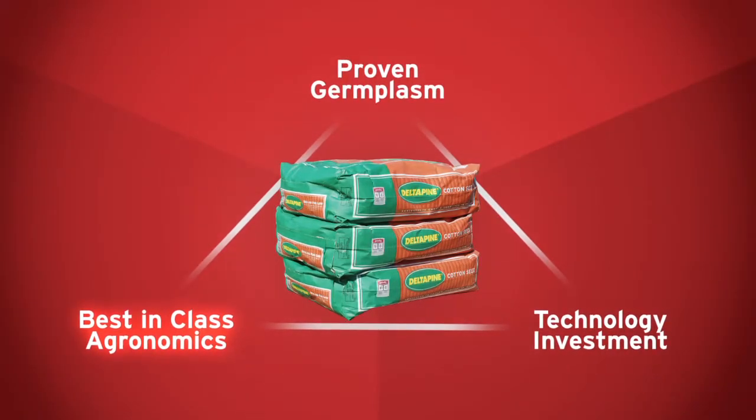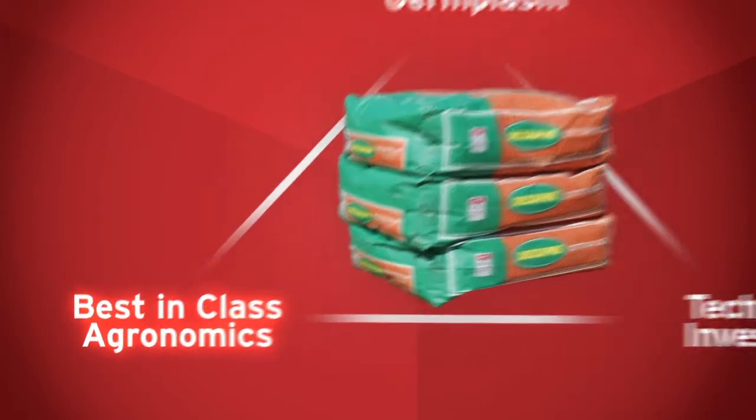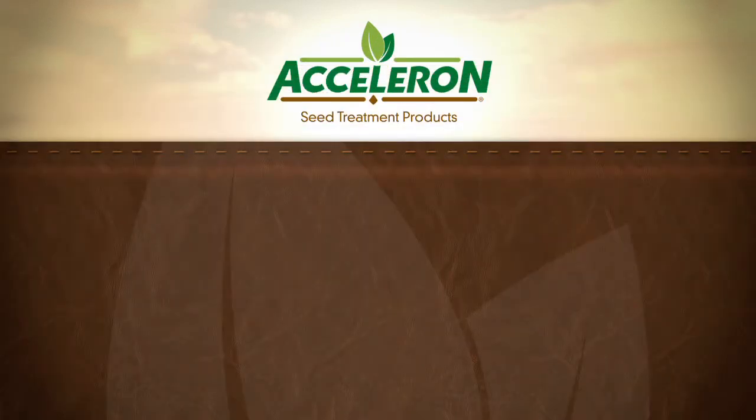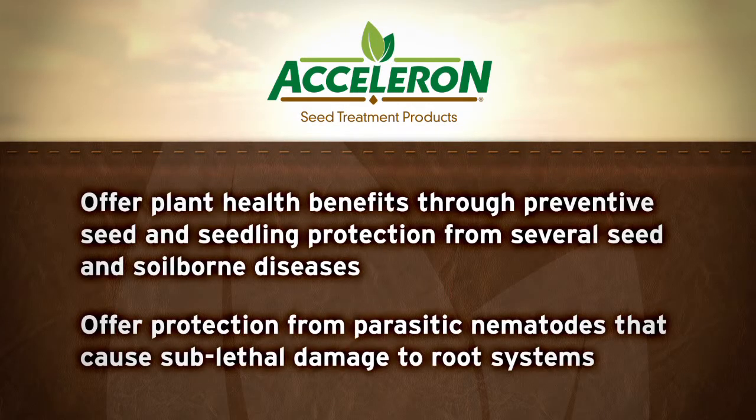Region-specific research leads to management practices developed to help you get the most profit potential out of your cotton. Emerge strong with Acceleron seed treatment products, which help maximize the performance potential of Delta Pine cotton right from the start. Acceleron seed treatment products include products that provide early season vigor and protection from early season pests, as well as offer health benefits through preventive seed and seedling protection from several seed and soil-borne diseases. It also offers protection from parasitic nematodes that cause sublethal damage to root systems.